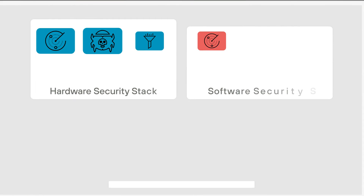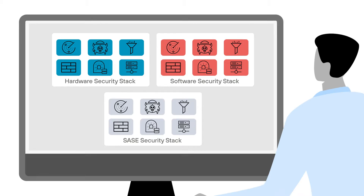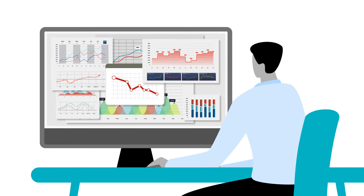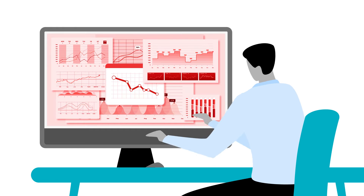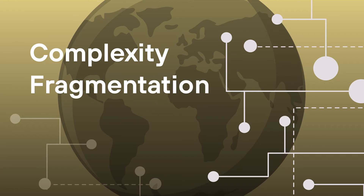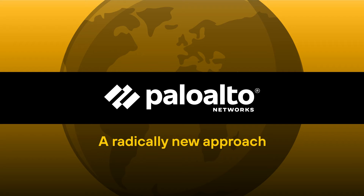As your organization grows and your network infrastructure becomes increasingly complicated, the proliferation of security tools can quickly escalate, making it difficult and costly to manage, and leaving you open to increased security risks. In a world where complexity and fragmentation have been the norm, Palo Alto Networks is taking a radically new approach.